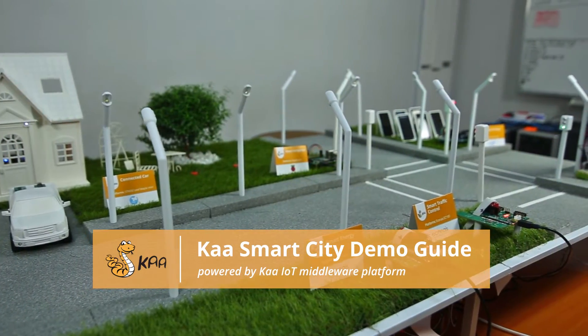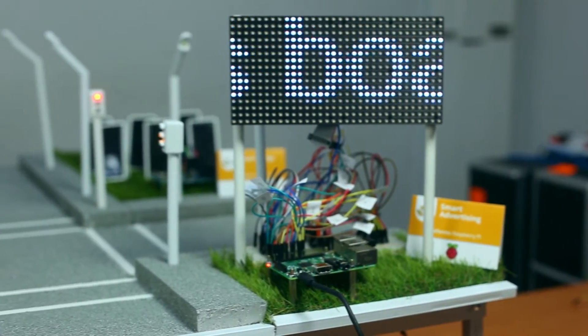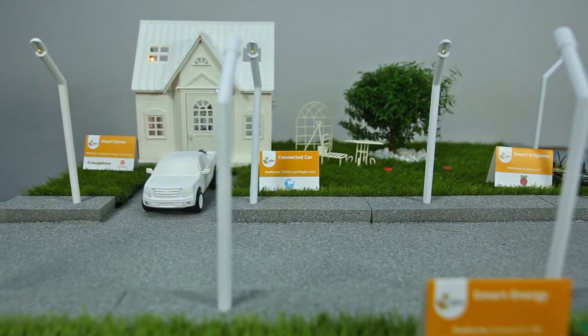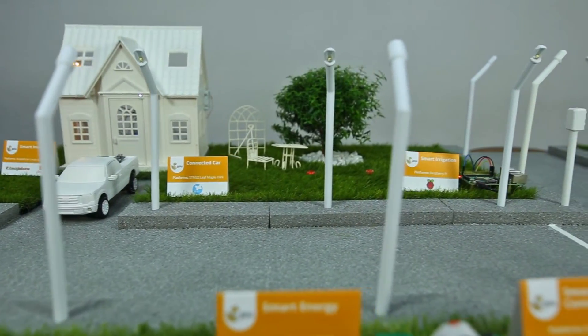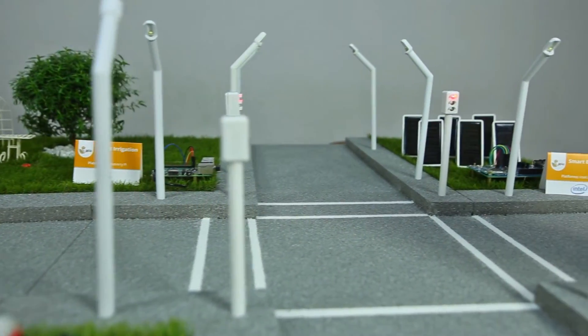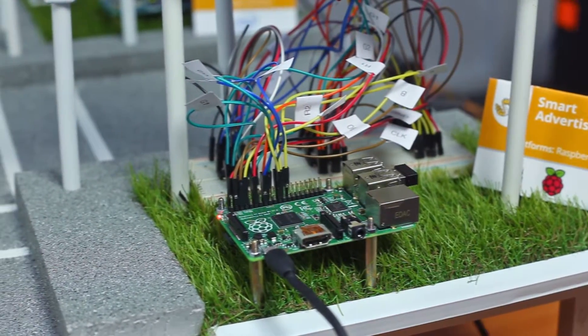Smart cities are on their way to becoming a reality. As everything is getting more empowered with software technology, much broader opportunities arise to make our lives even more comfortable and enjoyable. Today we would like to introduce you to Car Smart City — a glimpse into tomorrow where usual things perform better through close collaboration with each other.